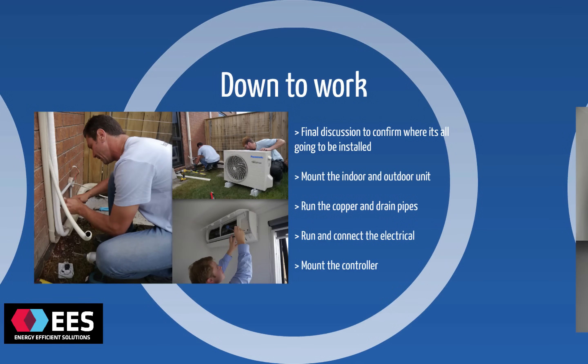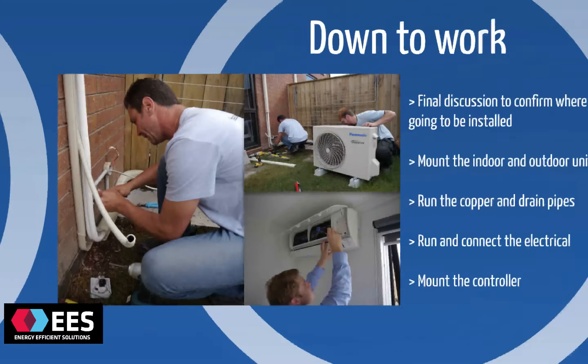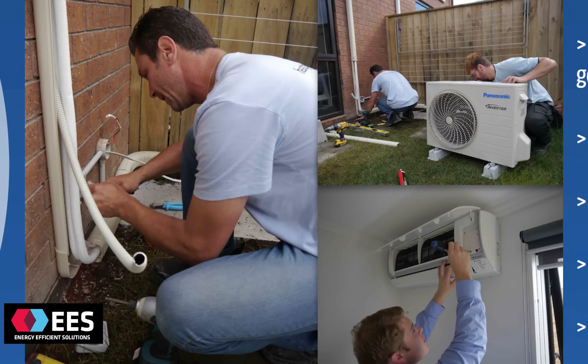Once the guys arrive at your place, they'll quickly double-check with you that you're 100% happy with where everything's going. Then they'll mount the indoor and the outdoor heat pump units, run all the copper between them, drain pipes and electrical, and mount the controller so it's ready to use. And here we can see Clive and Clinton getting on with the job.